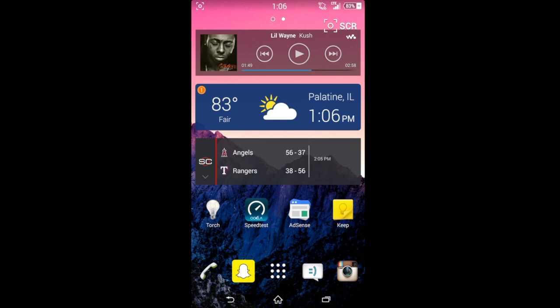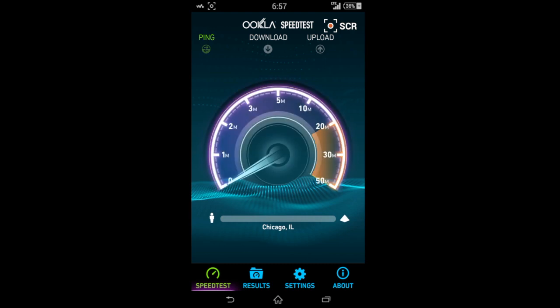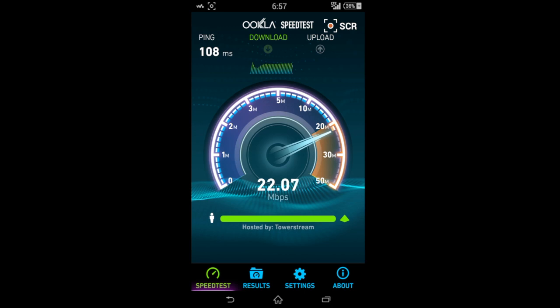Now we'll give it another shot — let's just show you some more proof that on Straight Talk you can be getting these speeds. Look at that, a little bit of a jump. This is during rush hour; I was actually on the train at 6:57, moving, so it wasn't completely even. But here's just a real life example — 108 milliseconds on the ping this time.